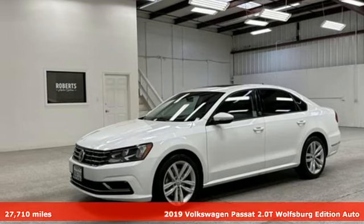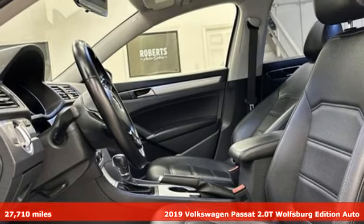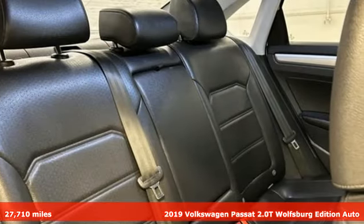Here's the 2019 Volkswagen Passat. Family time picks up a few more fans in this Passat. It comes nicely equipped with features you'll love.